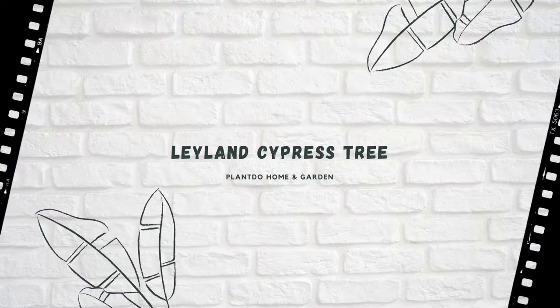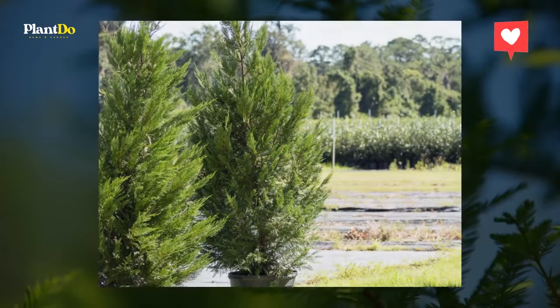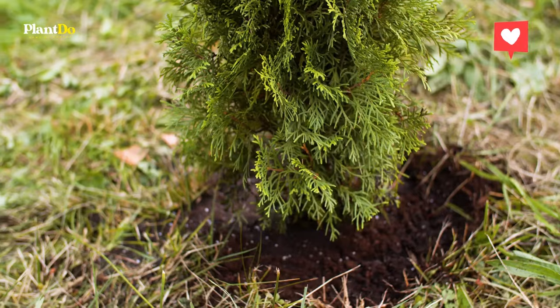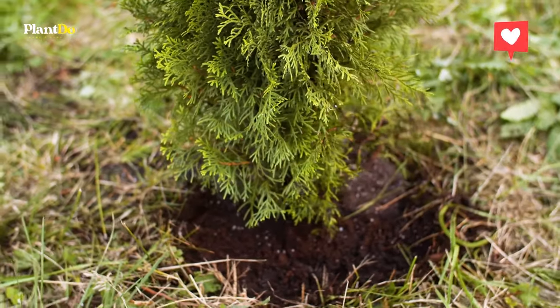Number 1: Leyland Cypress Tree. A few seasons after planting, this bluish-green tree will create a full green fence. When fully grown and unpruned, this pyramidal evergreen can reach 70 feet in height. Although they are fairly tolerant and low-maintenance, they grow best in zones 6-10 with partial to full sunlight and well-draining soil.